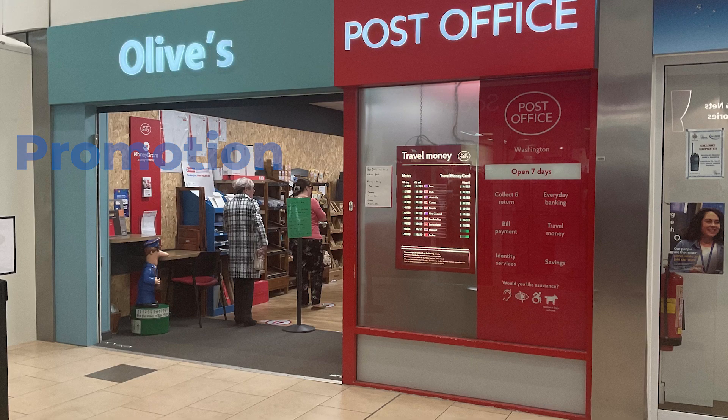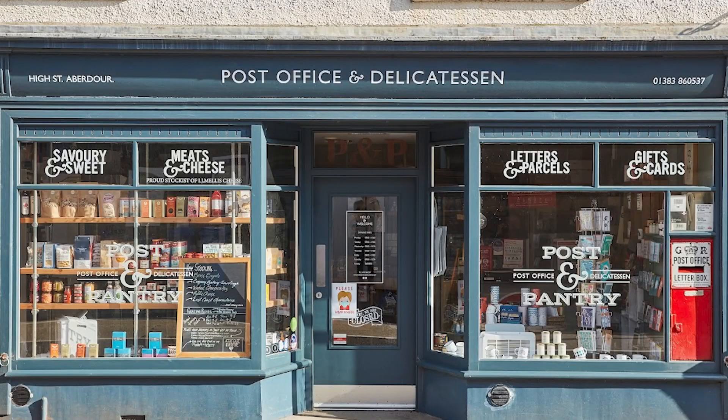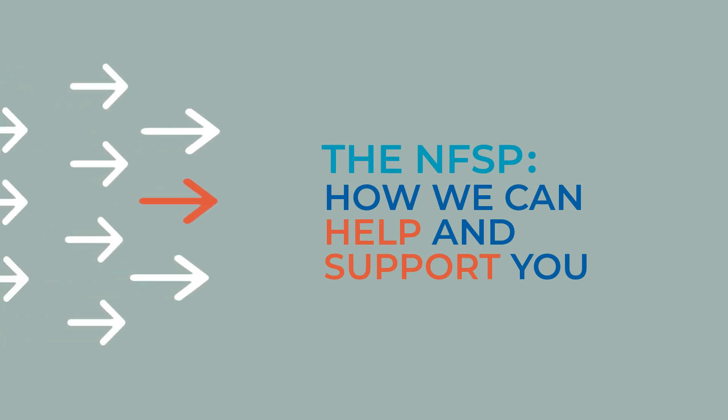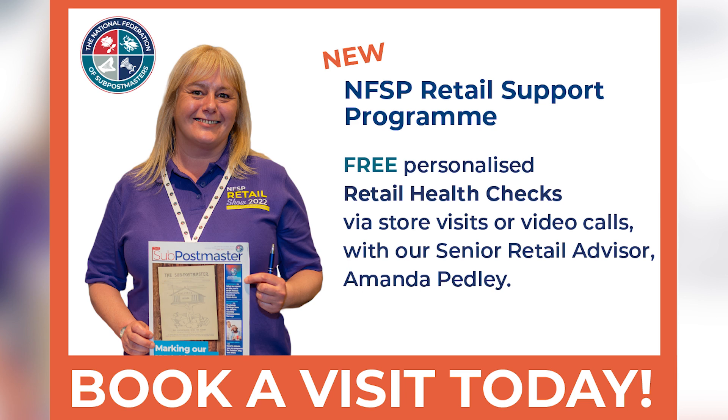Then the next one is promotion — so with promotion that's mainly about your signage, your branding, promoting your product, promoting your retail. There are many ways in which the NFSP retail team can support subpostmasters, and one of the main ways is if you just want general support or want help to grow your sales, just ask for a retail health check, which basically covers all aspects of your retail business.